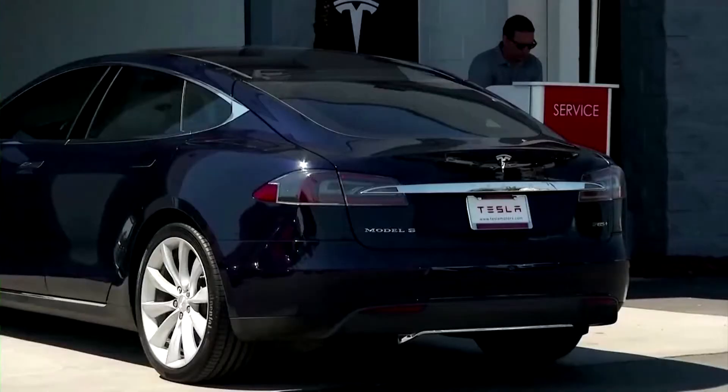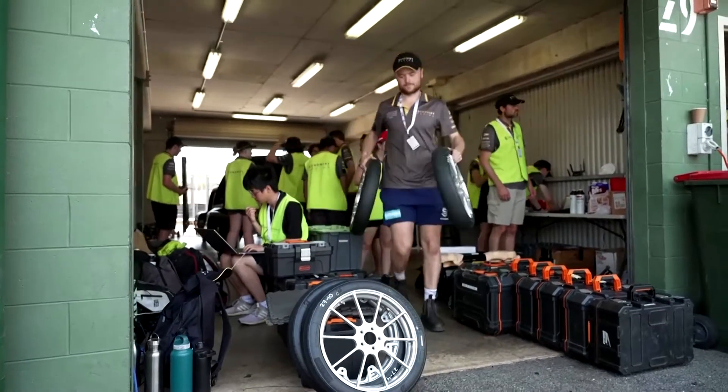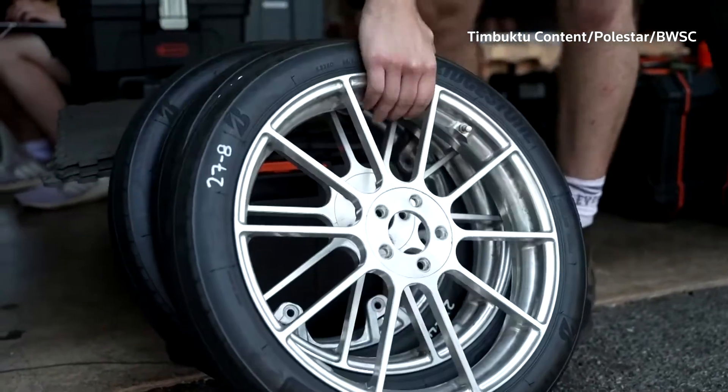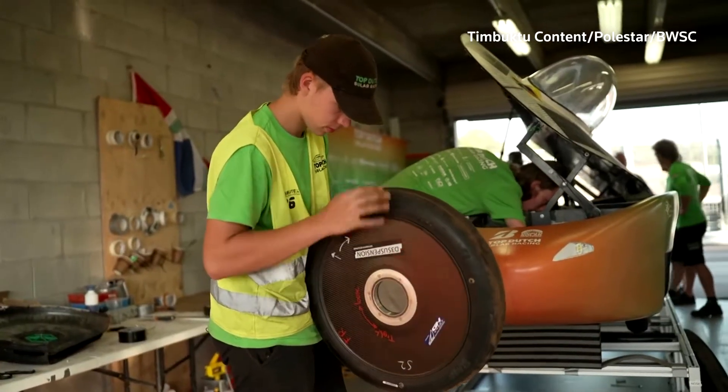The event is designed to showcase a variety of forward-looking EV technologies. This year, prototype Bridgestone tyres are being tested. They're designed to reduce the rolling resistance for electric vehicles, increasing range.